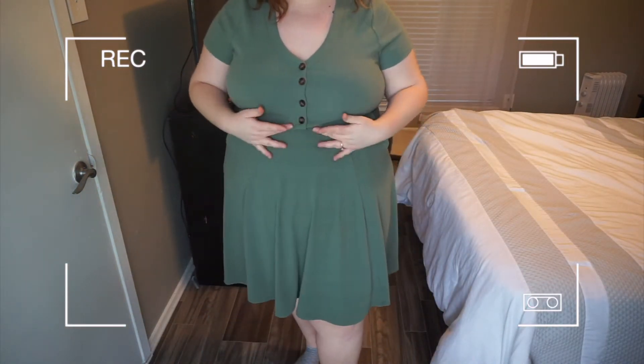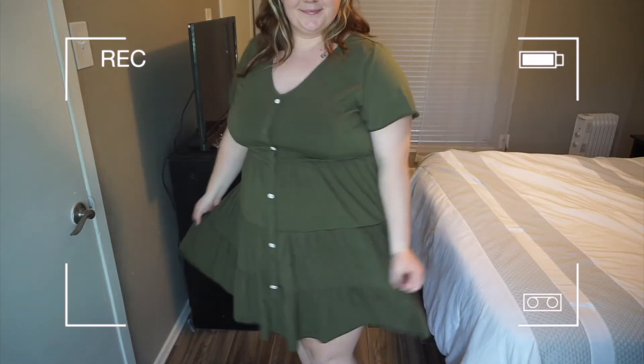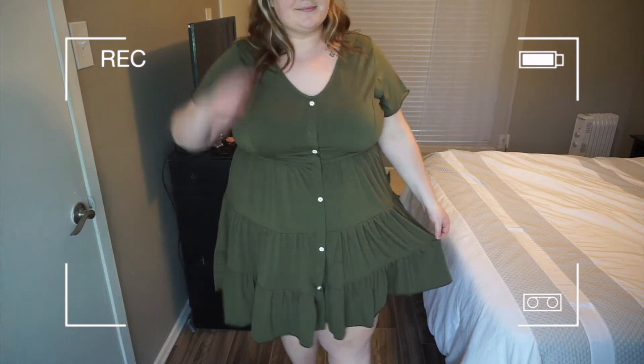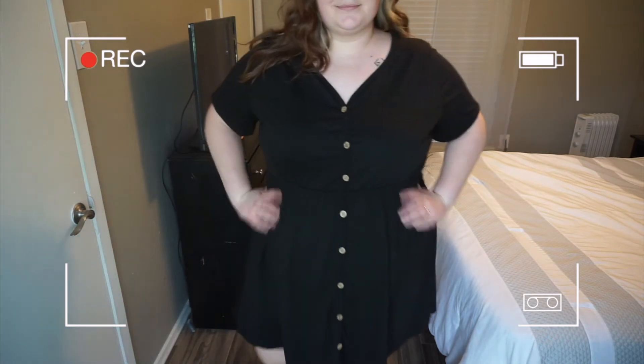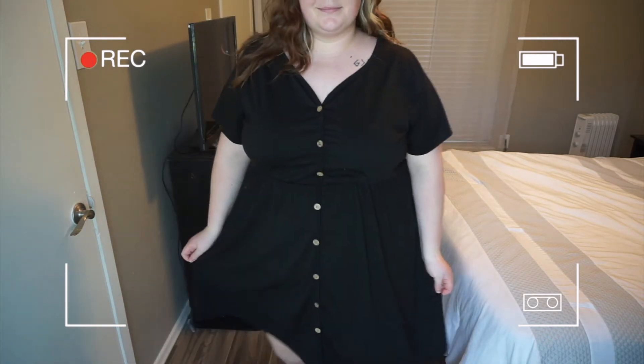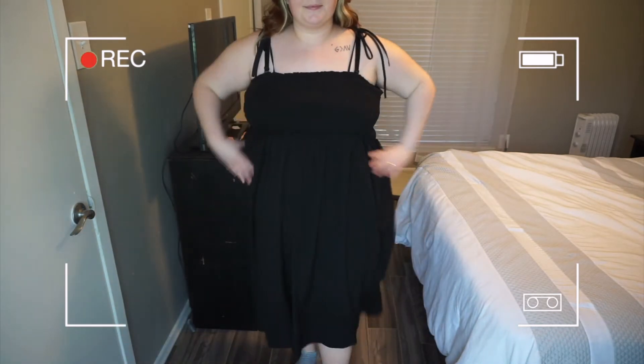I have slept on dresses for so long but I've realized they're so great — just put one on and go about your day. I need more for sure. I like to wear dresses for excursions and I can feel pretty the entire time. I love this black one. All of these are from Shein besides the very first one which is from Torrid. Shein, I need to get some dresses from you!